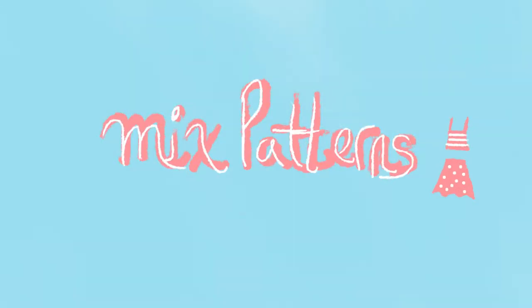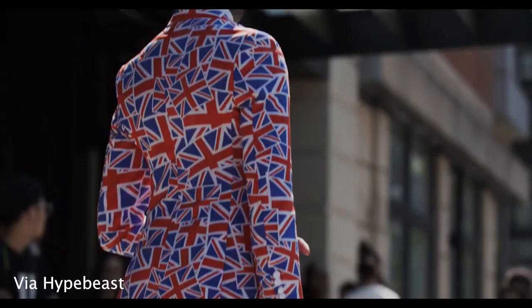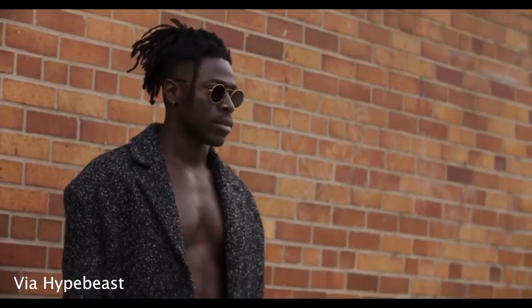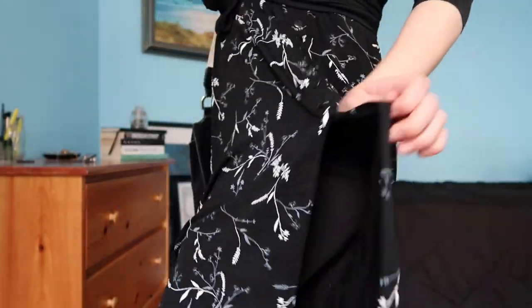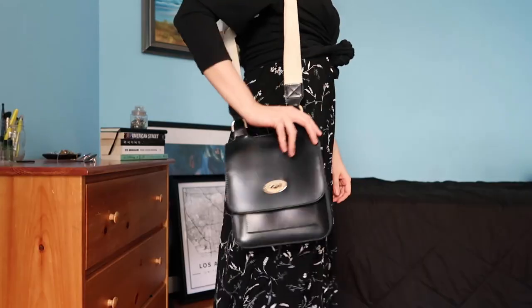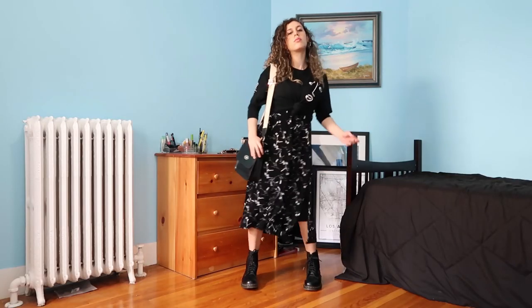Rule number one: don't be afraid of mixing patterns. New Yorkers love an outfit with personality, and sometimes the patterns you think will clash the most actually make the greatest combos. Try sticking to a monochrome theme for more subtle pattern mixing. I revamped a black-on-black outfit with a flowered mini skirt from the early 2000s, paired with my Picasso t-shirt from YesStyle. My black Docs and bag add to the monochrome theme yet keep the outfit toned down.